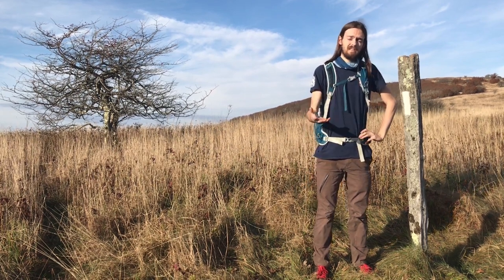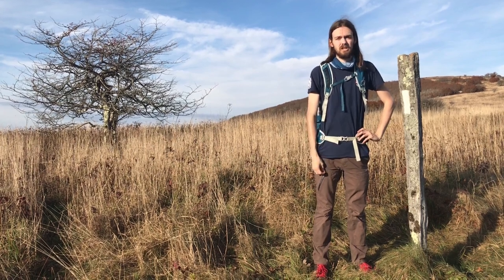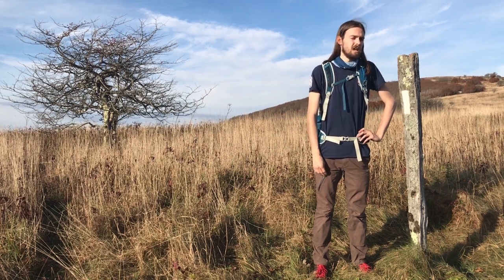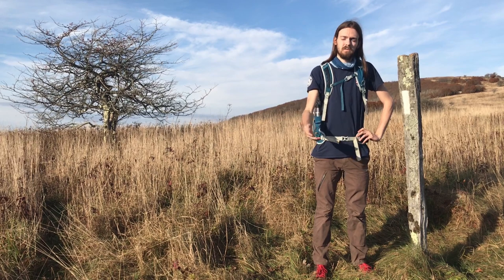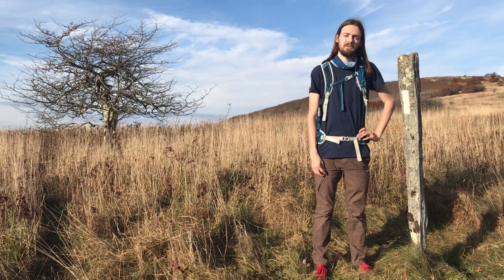Currently, sadly, they're in decline. This is mainly due to climate change. But SAHC is currently managing this portion of the balds to help out the golden-winged warbler, to hopefully keep this area as a nesting ground for them.